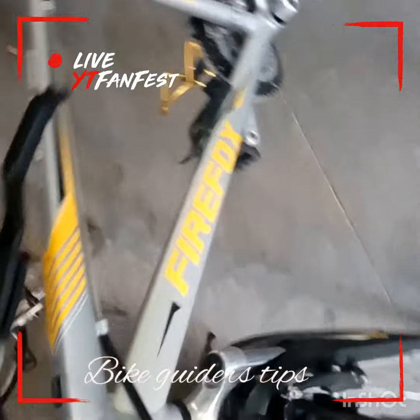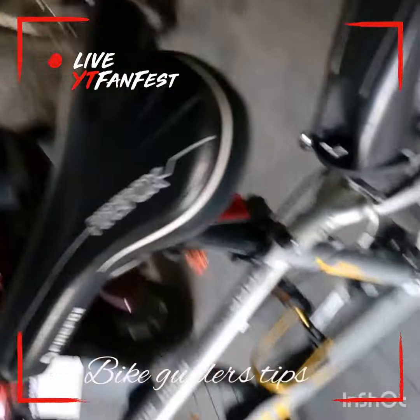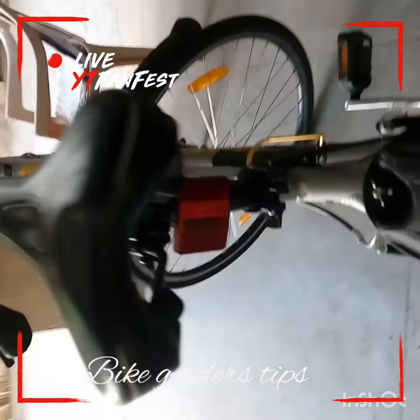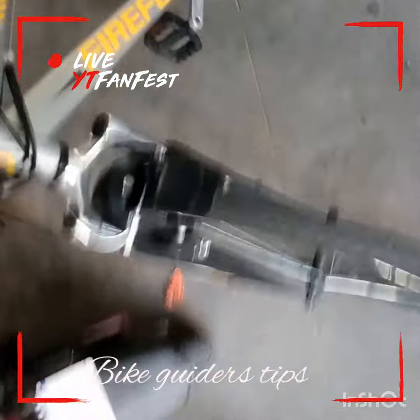It is very lucky to have thin tires and suspension in the cycle. It has a small OPS, it has a Firefox Roadrunner 45, it has a V-brake, but it has a standard grip, a backside reflector, a ventside reflector, and it has a good suspension.